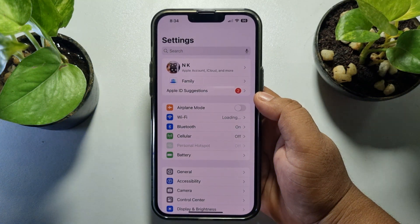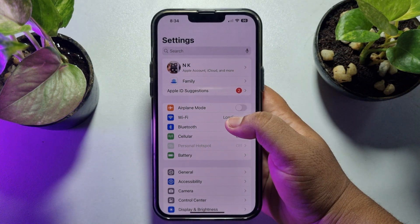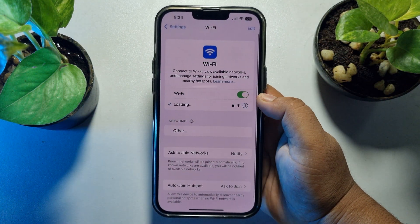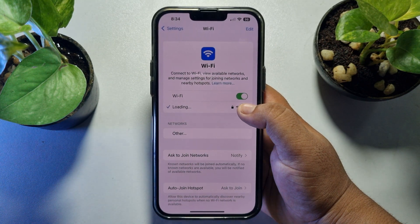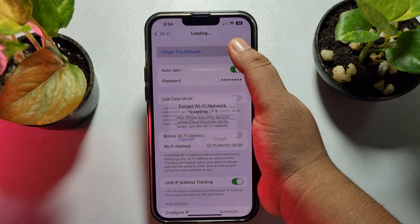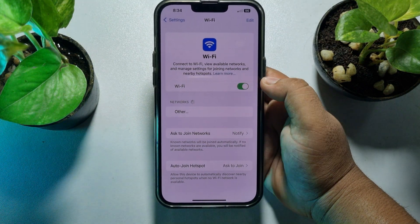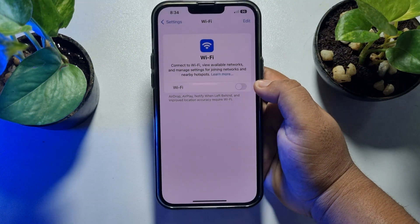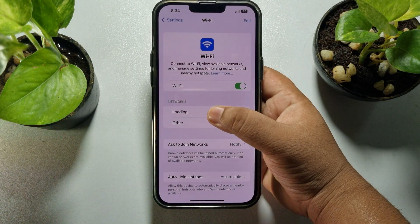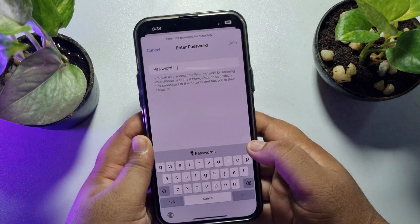The next solution is to forget the Wi-Fi network and reconnect. From your iPhone Settings app, tap on Wi-Fi and tap on the info button next to the Wi-Fi network you are using. Tap on Forget This Network, then tap Forget. Disable Wi-Fi and enable it again, find your network under Networks, tap on it, and reconnect.